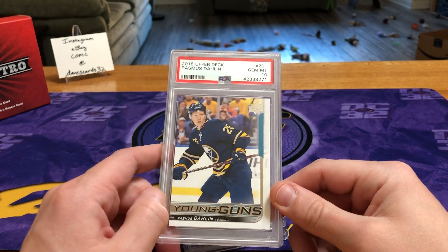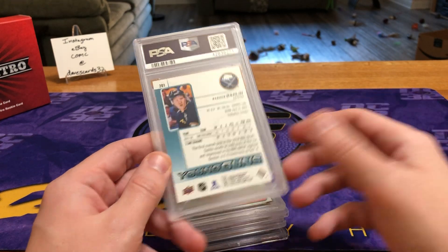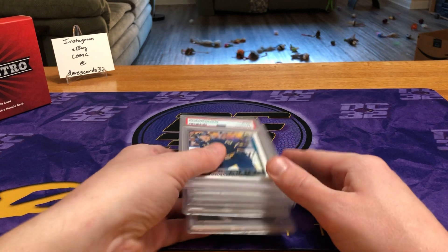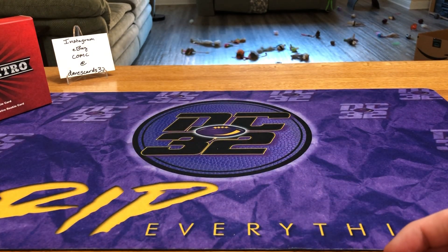Then our weakest card so far — even though he was the former number one overall pick — Rasmus Dahlin, Young Guns. I think that's like a $45–50 card right now. From the limited amount I know of hockey, defensemen don't always sell too well — it's just not one of the sexier positions. So there you go, we are halfway through — stay tuned because we've got five more boxes of awesomeness coming up.